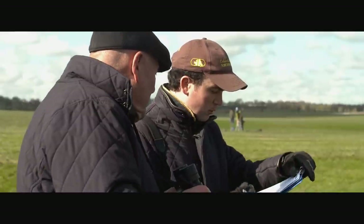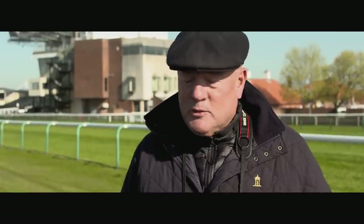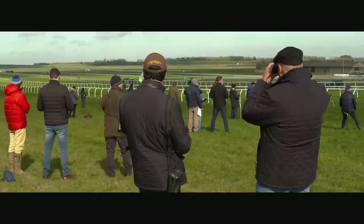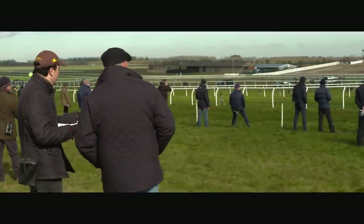Then they go and get sold tomorrow and the next day, and hopefully we can find a bargain. Tattersalls has been going for 250 years, and it's been a fantastic source of buying top bloodstock throughout the years. It's just a wonderful place full of history and heritage and some real incredible racehorses. The best racehorses brought throughout the world get brought to Tattersalls. They send a catalogue through to you, and then you can study the breeding of the horse.